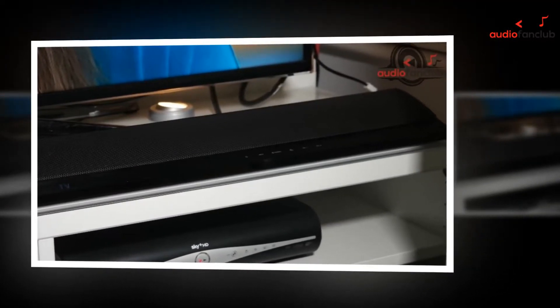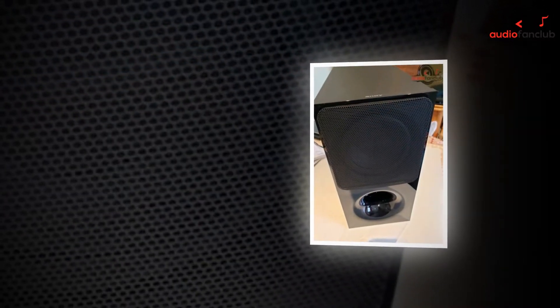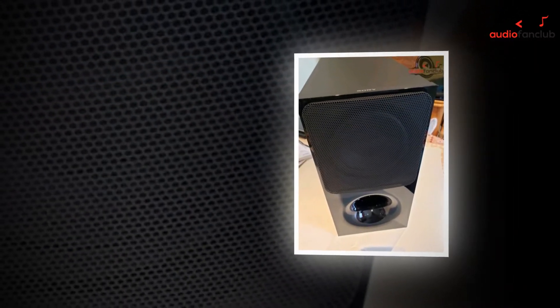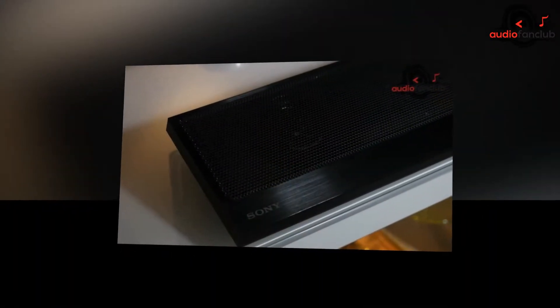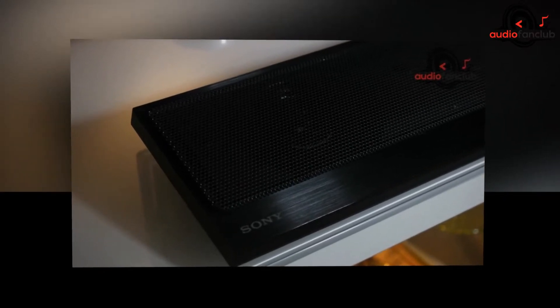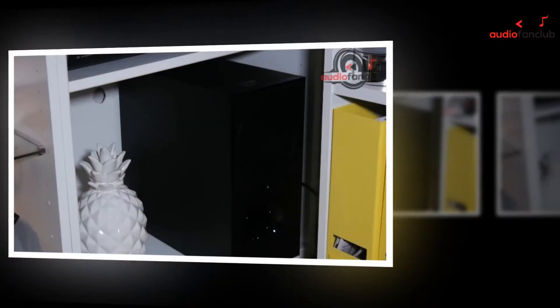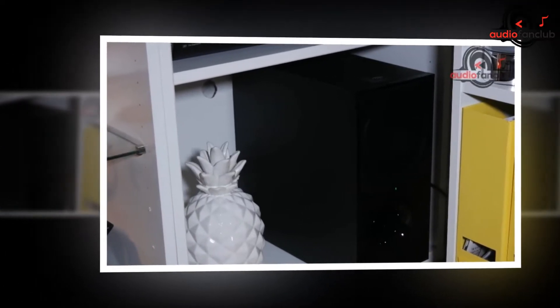a wireless powered sub, remote control RMTH310U, two AAA batteries, a 59-inch HDMI cable, two feet, two wall brackets, screws with flat/lock washers attached, operation instructions, startup guide, SongPal setup, a module using the supplied feet, wall mount template, warranty information, and online product registration.